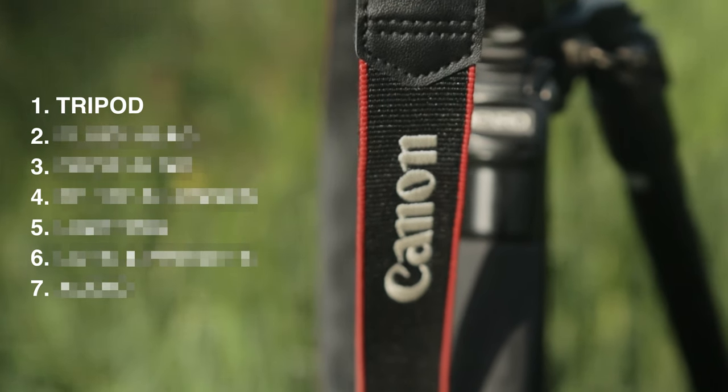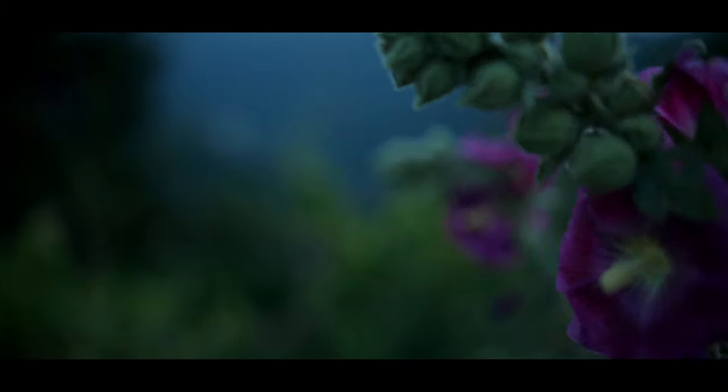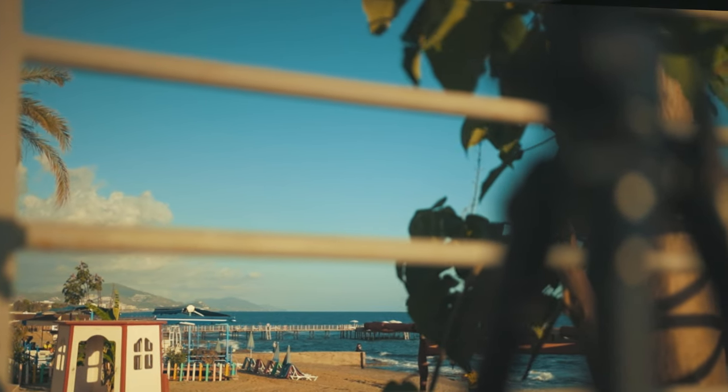I'll leave links in the description to this bag, as well as all seven of the amazing accessories that I'm about to share with you. So the first must-have item on our list is a tripod. One of the key ingredients to beautiful photography and videography is stability. No one likes shaky video footage or blurry photos, and when you have a good tripod, it's going to eliminate those dreaded micro jitters, resulting in sharp photos and stable smooth footage.